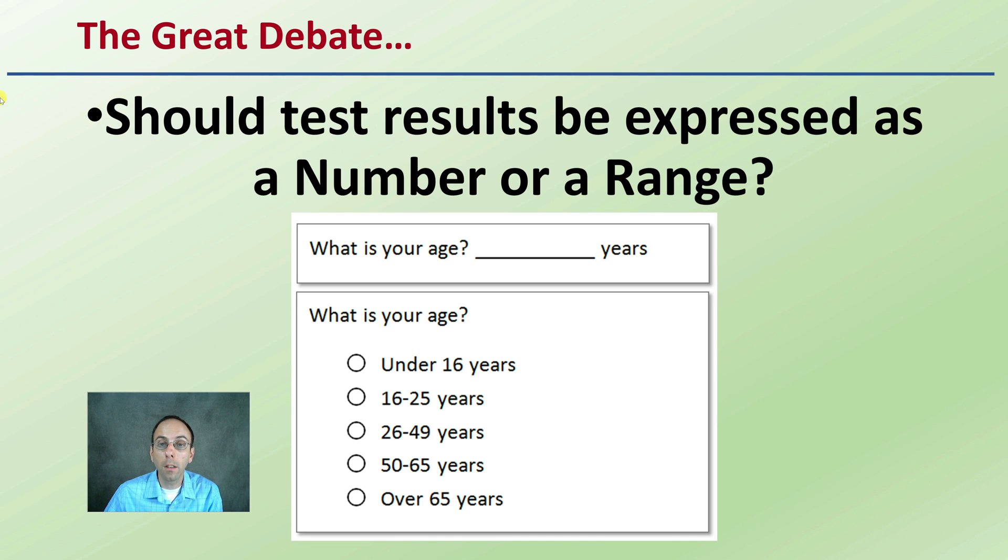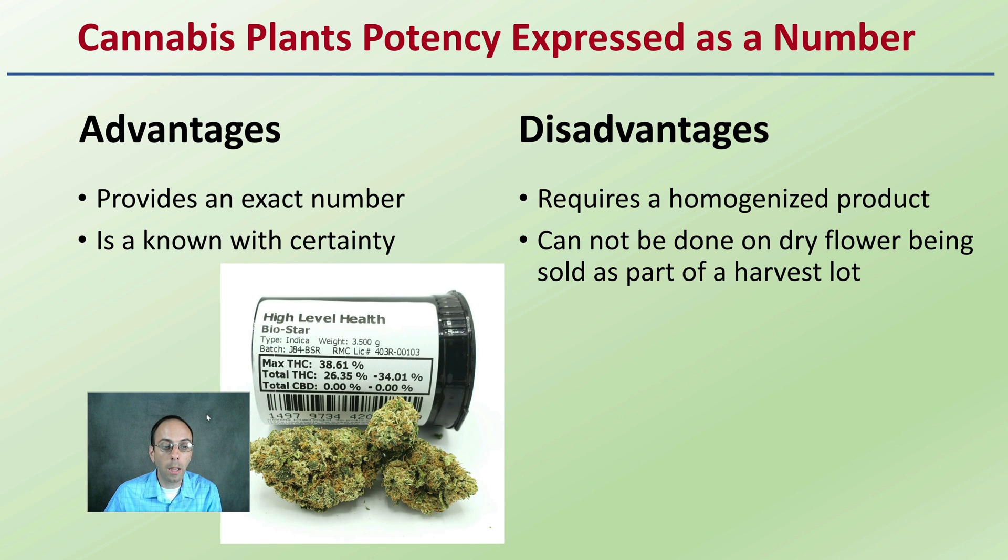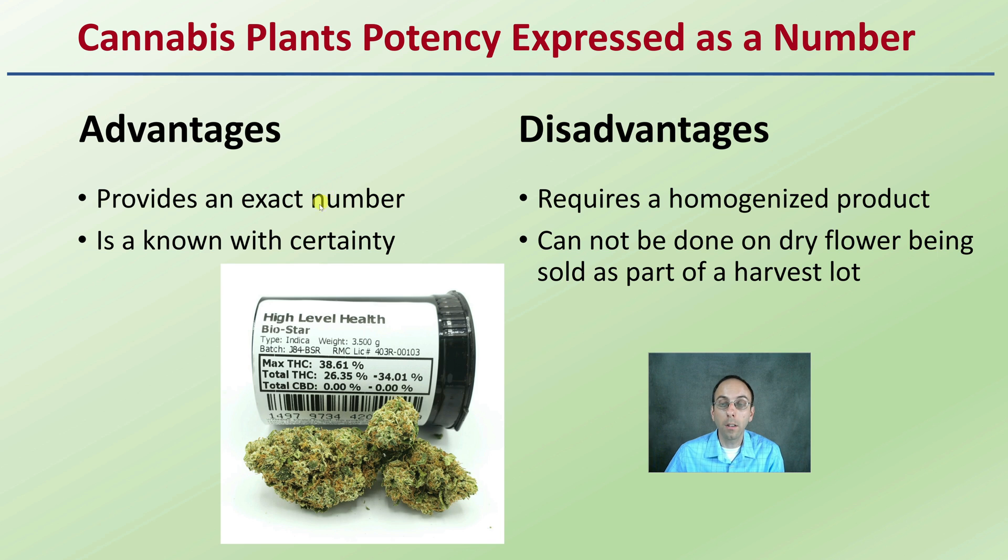So there's a great debate: should the test results be expressed as a number or a range? For example, asking what your age is and providing how many years old you are versus providing it as a general range. Looking at expressing potency as a single number, the advantage is that it is an exact single number — as we see here, 38.61% — which is known with certainty. However, the disadvantage is that to get that precise number, it does require a homogenized sample. This cannot be done with just a single dry flower; it has to come from a homogenized sample.